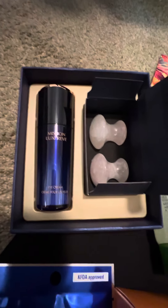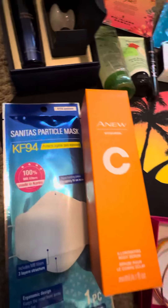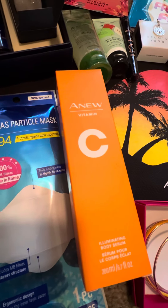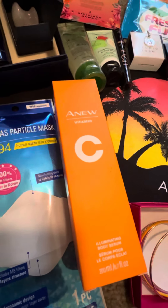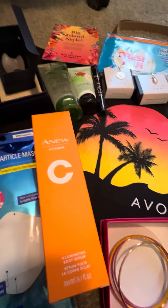That eye cream set by itself is $150, so that's a really nice gift. Of course you have to have your mask to jump on the plane. We've also got our Vitamin C body serum — gives your skin a nice little glow when you're laying out there on the beach in case you're not quite tan enough yet.